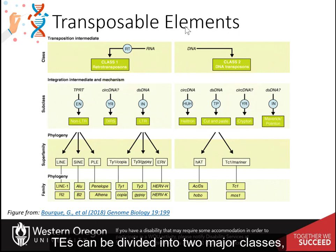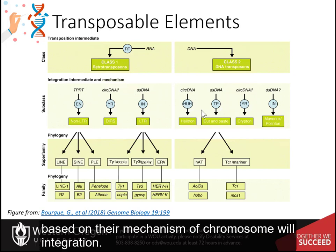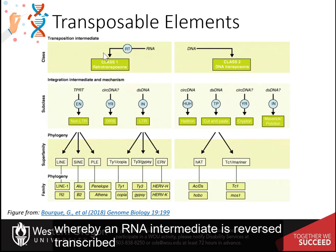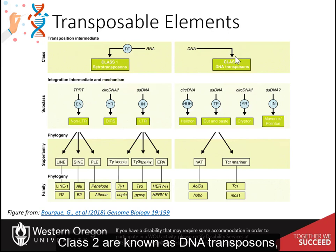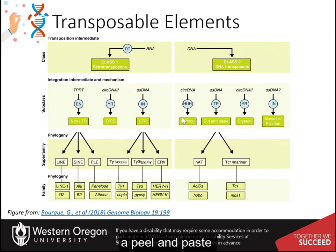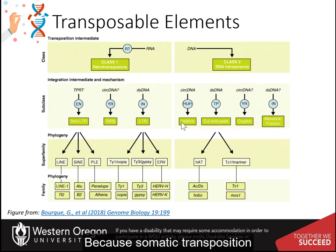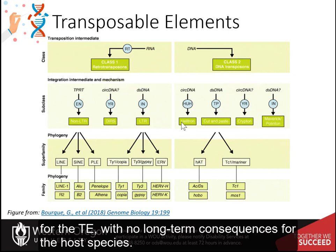TEs can be divided into two major classes based on their mechanism of transposition, and each class can be further divided into subclasses based on their mechanism of chromosomal integration. Class 1 elements are known as retrotransposons, and they mobilize through a copy-paste mechanism, whereby an RNA intermediate is reverse transcribed into a cDNA copy that is integrated elsewhere in the genome. Class 2, or DNA transposons, are mobilized via a DNA intermediate, either directly through a cut-and-paste mechanism, or in the case of helitrons, a peel-and-paste replicative mechanism involving a circular DNA intermediate. Historically, little attention has been given to transposition in somatic cells and its consequences, because somatic transposition may be viewed as an evolutionary dead-end for the TE, with no long-term consequences for the host species.